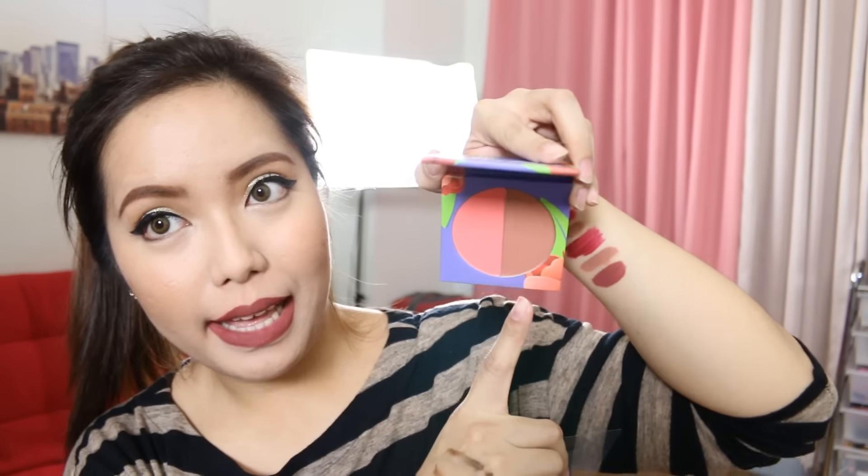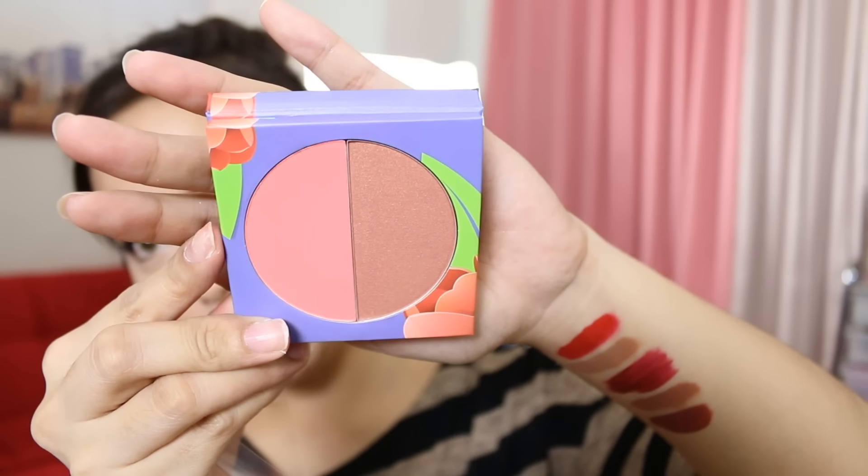Next we have two palettes from BH Cosmetics and this first one is the Tulip Floral Blush Duo and they sell it for P530 at Facepaint PH. This one has a little bit of shimmer. This one is corally, super pinkish color. It's pretty!